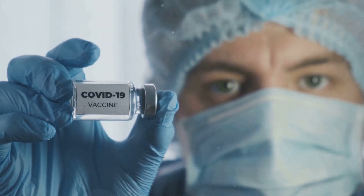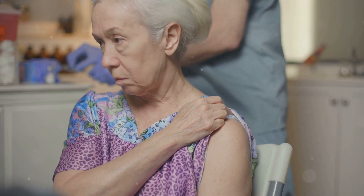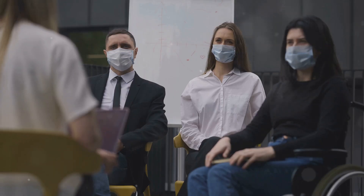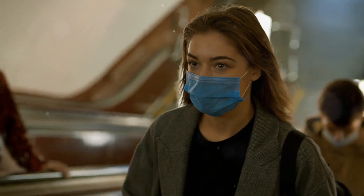Staying up to date on COVID-19 vaccinations, including boosters, is crucial, especially with new variants circulating, says Dr. Anthony Fauci, former director of the National Institute of Allergy and Infectious Diseases. Vaccines provide a critical layer of protection, reducing the likelihood of severe illness, hospitalization, and death.